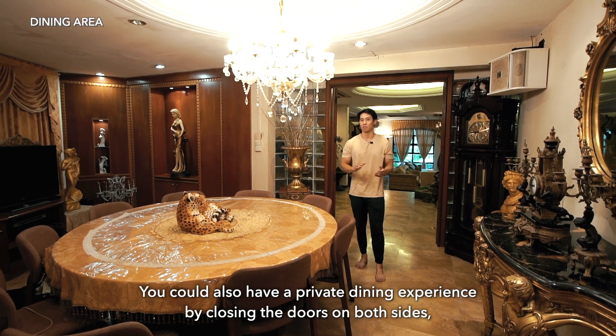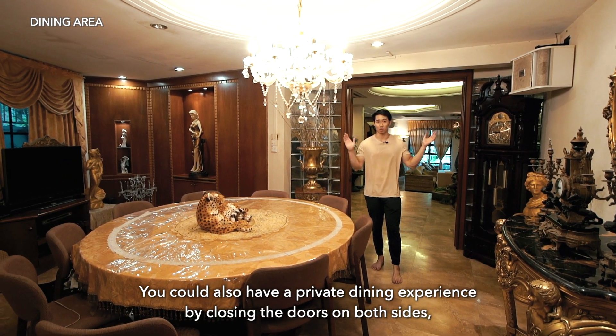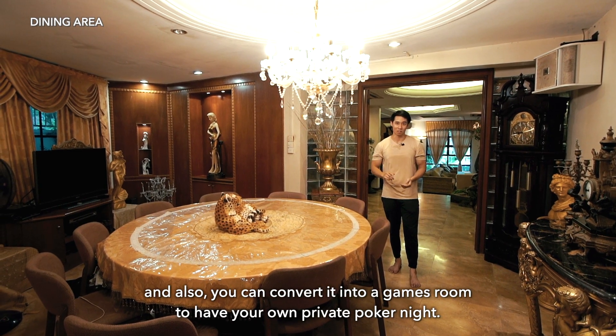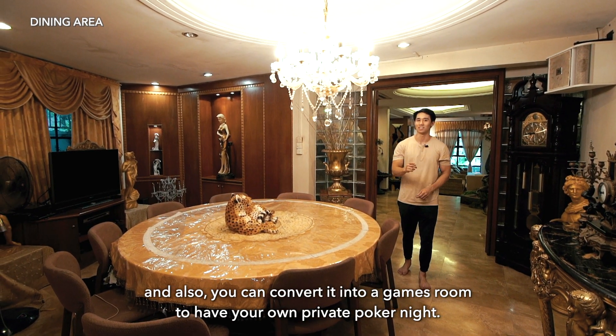Moving inside, you have this dedicated dining area which could easily fit up to 10 people — this is perfect for big families. You could also have a private dining experience by closing the doors on both sides, or convert it into a games room for your own private poker night.